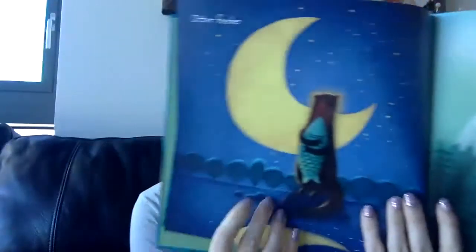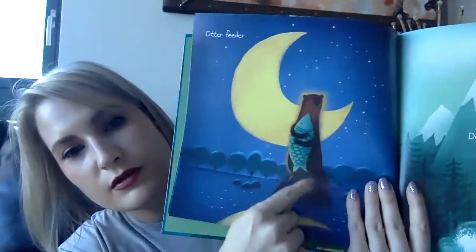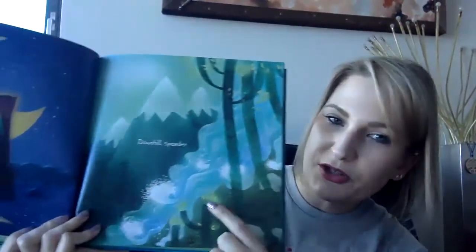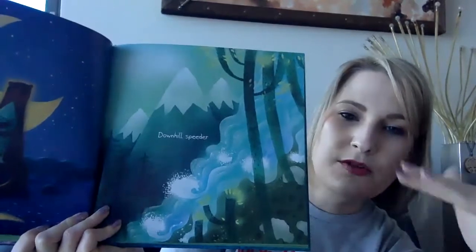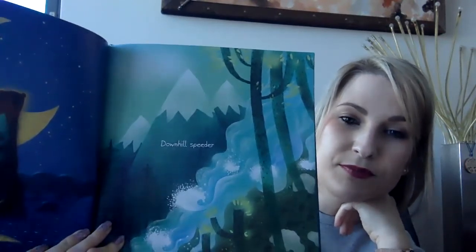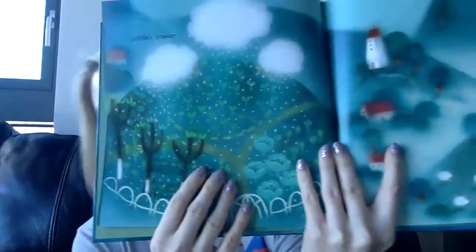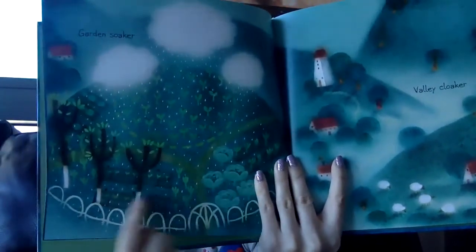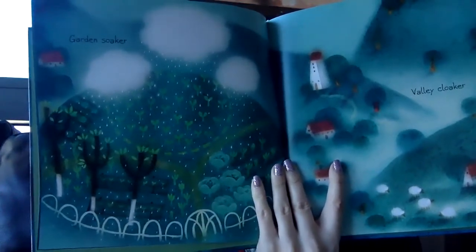An otter feeder. So animals can also find their food in the water — some animals eat fish. It can be a downhill speeder. What's a type of water that might flow downhill? A waterfall maybe? A garden soaker. What's happening in this picture? The rain is coming down and it's watering all of the plants in the garden. So water can help plants grow and help food grow for you, because we eat fruits and vegetables. And those grow in a garden.